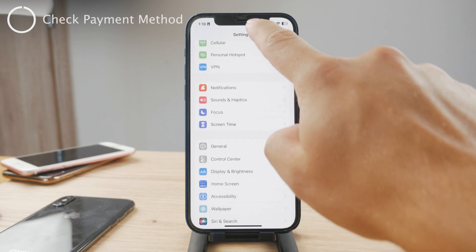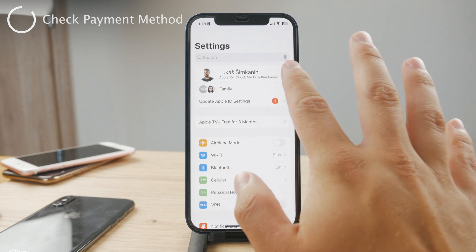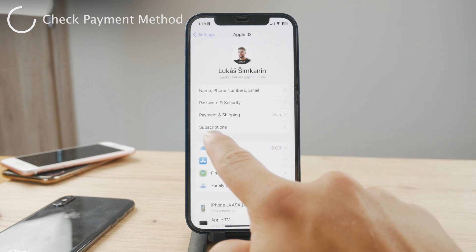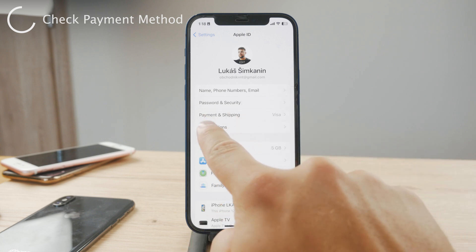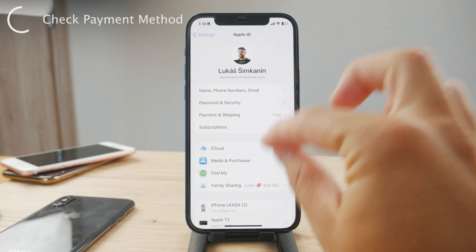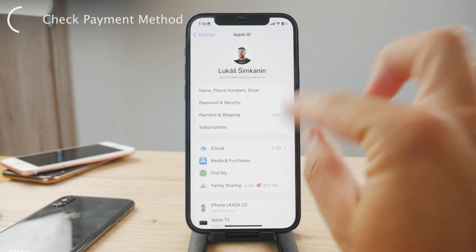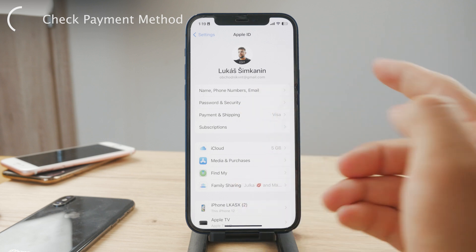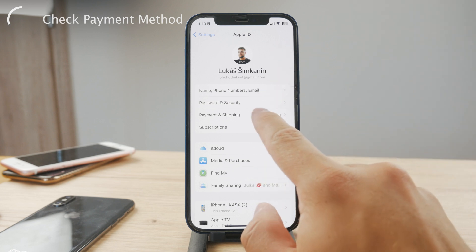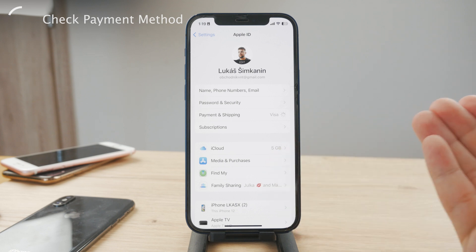Let's begin by opening up the Settings app. At the top of the list you can see your name and Apple ID — iCloud, media, purchases, all the information related to you personally. Tap on it and you can see Media and Purchases, iCloud, but you also have Payment and Shipping. Those payment methods are the only ones that can be used on the App Store, so if something is not working, the problem is likely the payment method being either outdated or just not working.